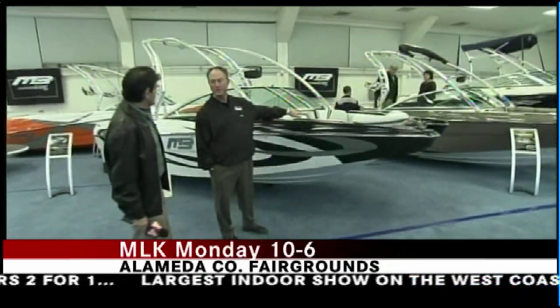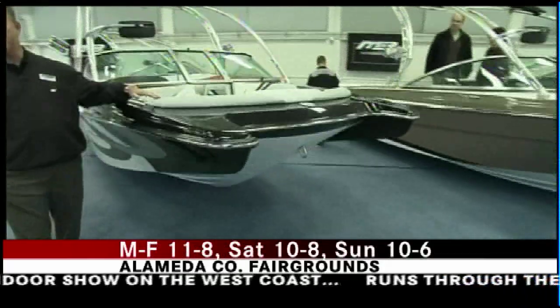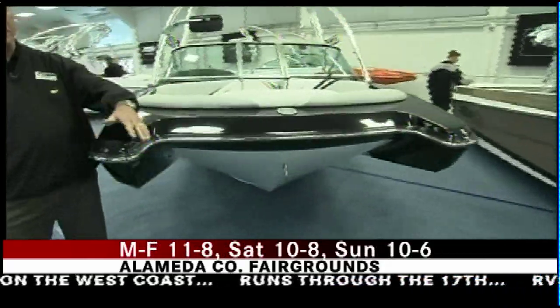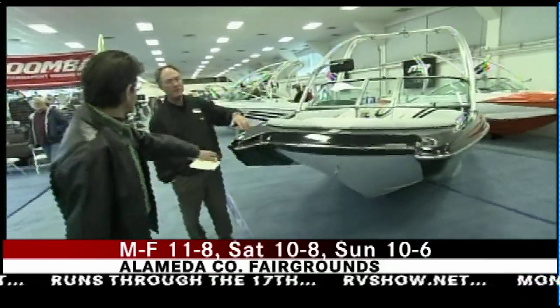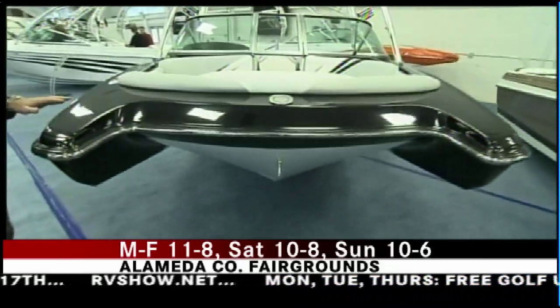Thank you. This is our F-21 Tomcat that we built at MB Sports, and it's our flagship boat for 2011. Pickle Fork design front end, which kind of makes sense when you think about it — traps air underneath the bottom of the boat for a much smoother ride in rougher water.